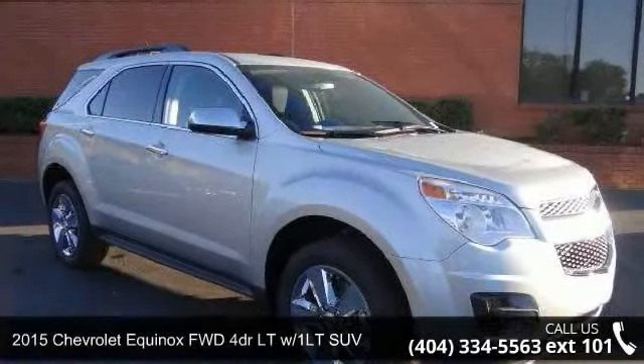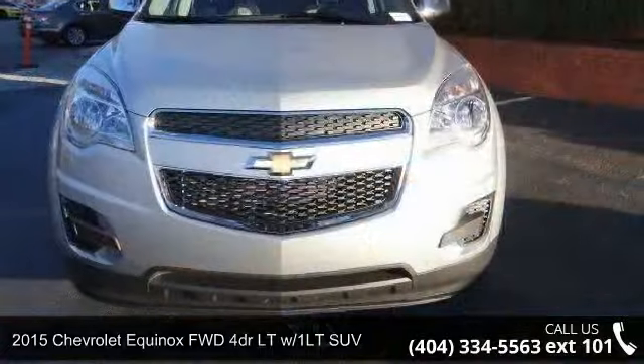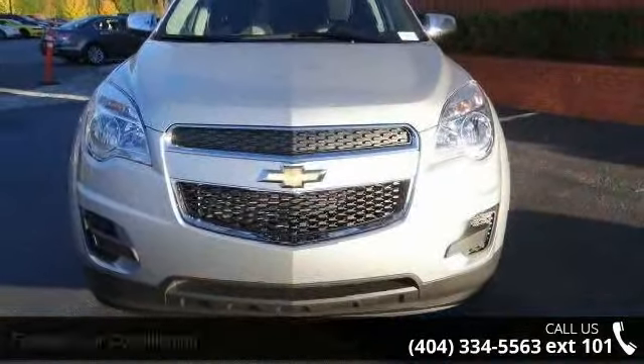Arrive in style with this 2015 Chevrolet Equinox. If you are looking for a first-rate auto, this one could be yours today.